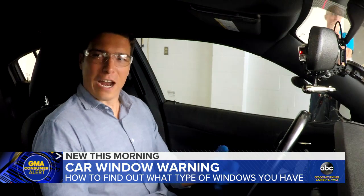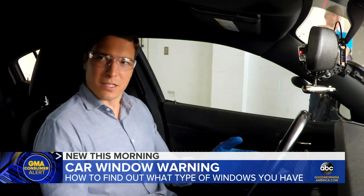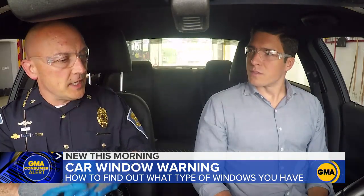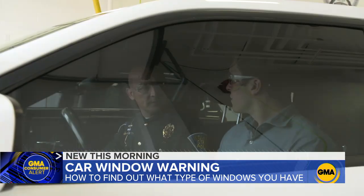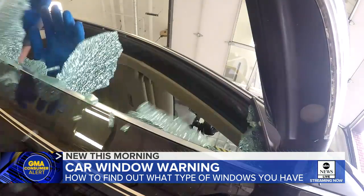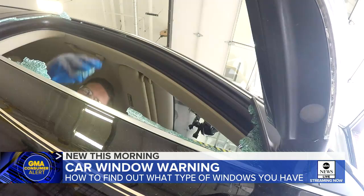Should the type of glass a car has influence whether or not to purchase it? It shouldn't influence the decision to make the purchase. What it should influence is the way you have established your emergency action plan if the need arises to exit that vehicle. For Good Morning America, I'm Will Reeve, ABC News, Indianapolis.